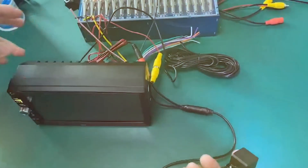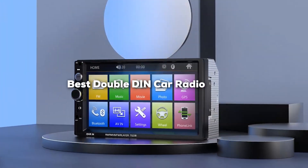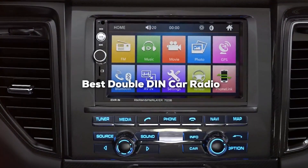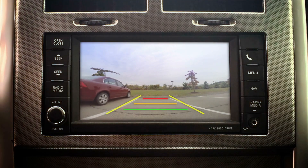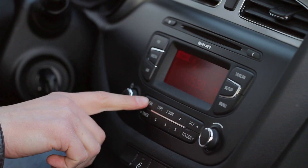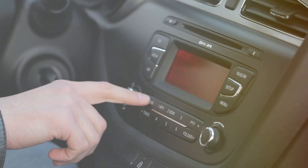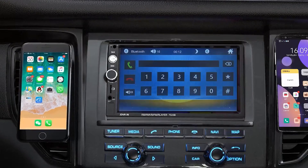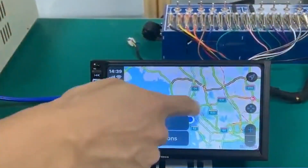Welcome to the Ultimate Audio Journey. Today we are diving into the world of automotive excellence with our guide to the best Double DIN Car Radios. From sleek designs to cutting-edge technology, these audio powerhouses will transform your driving experience. Whether you are a tech enthusiast or just craving superior sound quality on the road, we have got you covered. Buckle up and join us as we explore the top contenders in the realm of Double DIN Car Radios.